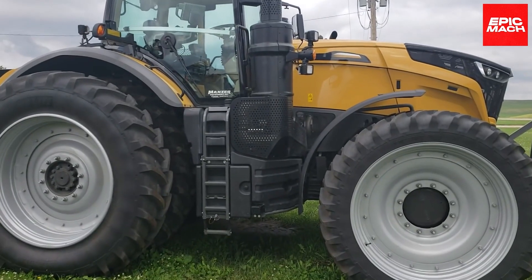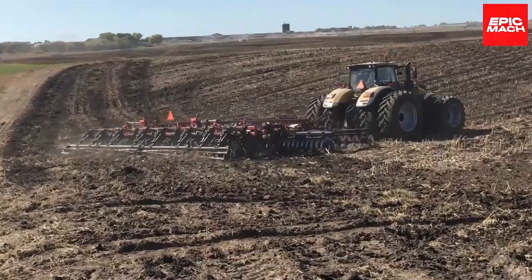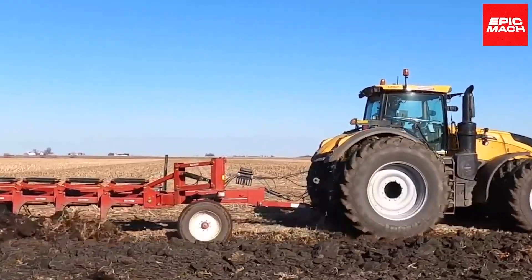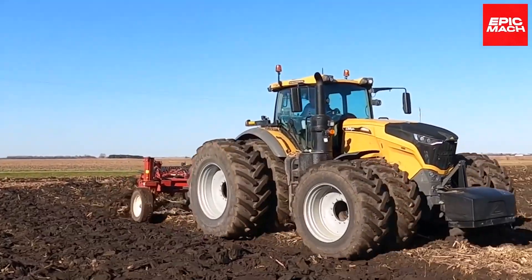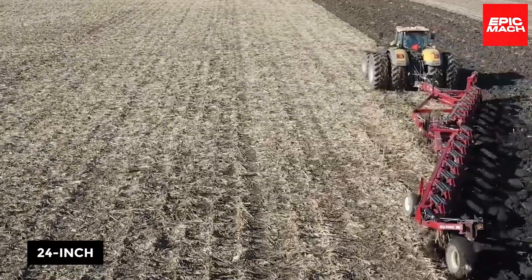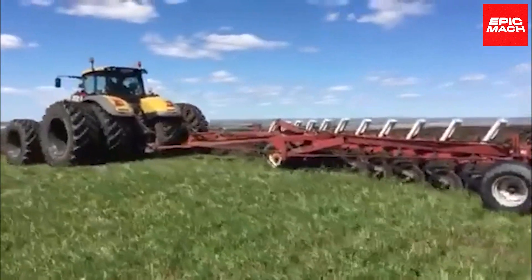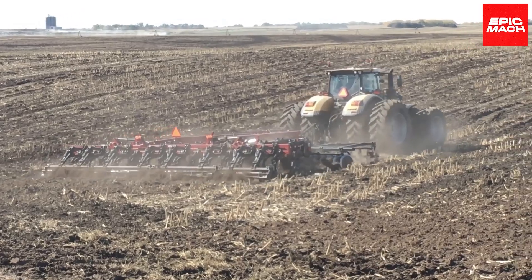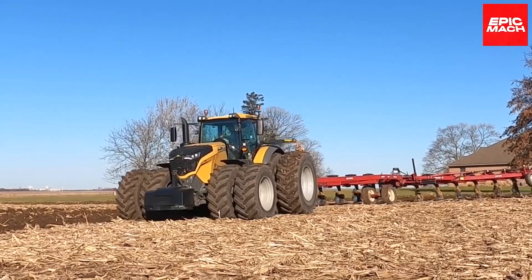8. Challenger 1050. Upon its debut, Challenger's monstrous 1050 Agricultural Tractor immediately shook perceptions of achievable plowing capacities. Able to trench impressively wide furrows nearly 3 feet deep in a single pass while maintaining furrow integrity, colossal power meets nuanced hydraulic finesse to sculpt fields with precision that retains moisture optimally. Diesel engines churn out 525 horsepower through 24-inch tracks that protect soil integrity across acres tilled per hour. Beyond sheer mechanical muscle, integrated auto-guide steering and mapping enable efficient cultivation trajectories tailored for unique field contours. As the 1050 opens wide new possibilities for accelerated seed-to-yield times, Challenger cements dominance as the heavyweight champion in tractor technology.